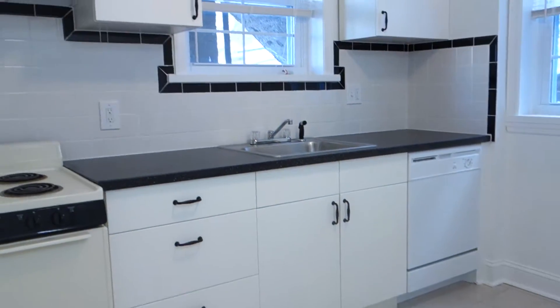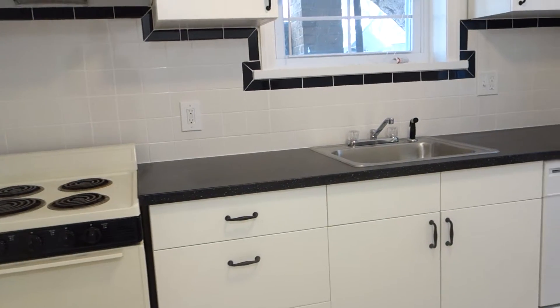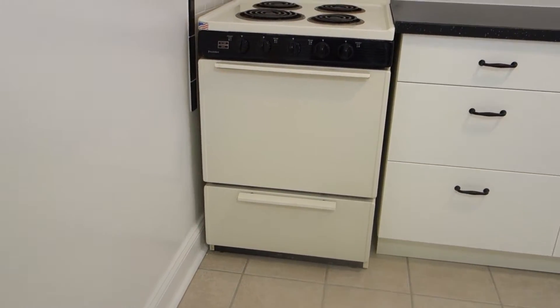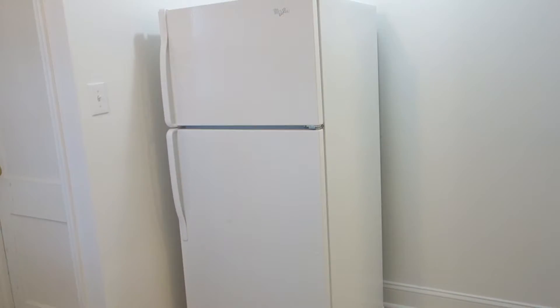The kitchen has brand new IKEA cabinets. There is a dishwasher, garbage disposal, and plenty of outlets. This is an electric stove and we're actually replacing it with a brand new one arriving in just a couple of days. The refrigerator is right here on this side and it's already brand new.